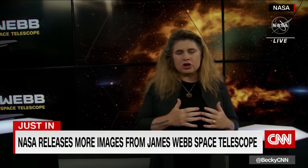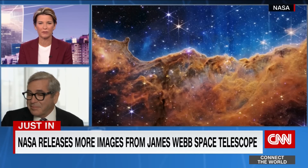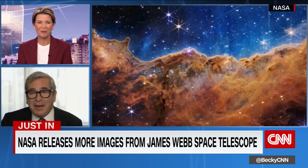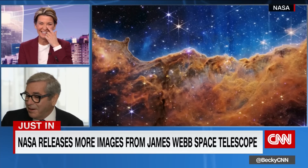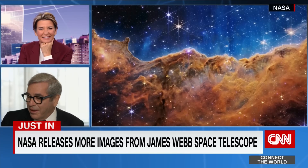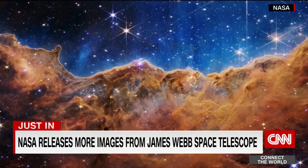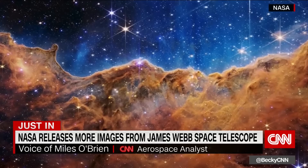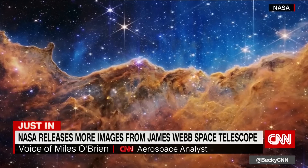Let's bring Miles O'Brien back, CNN's Aerospace Analyst and Science Correspondent for PBS NewsHour. I really took a sharp intake of breath when I saw this new image. I'm a little verklempt, Becky. I really am. I'm a little misty — I didn't expect to be affected this way. It's just so beautiful and stunning and data-rich, too. Scientists see it in a different way, but I'm more of a right-brained guy. When I look at that, I think of the beauty of the creation in which we live — it's pretty stunning.